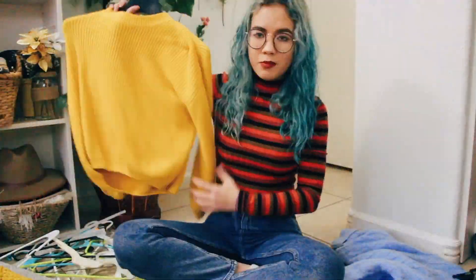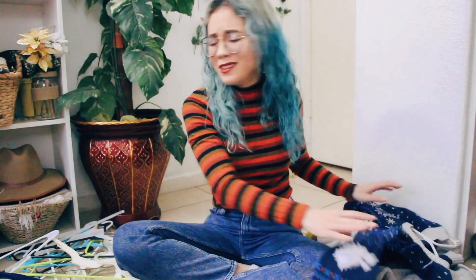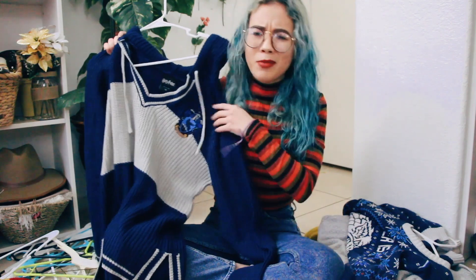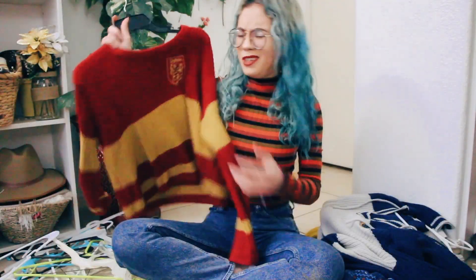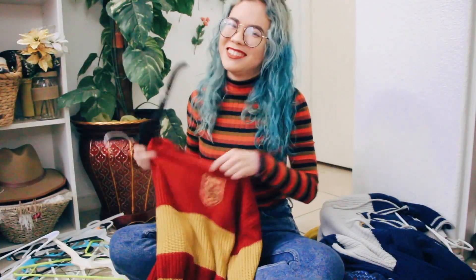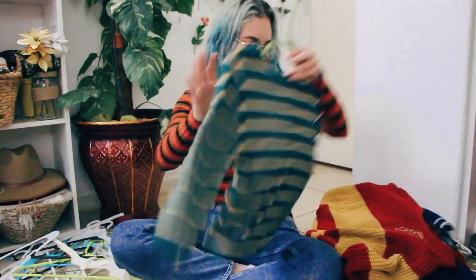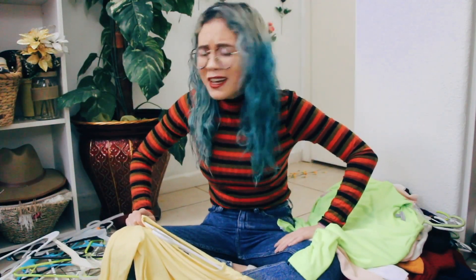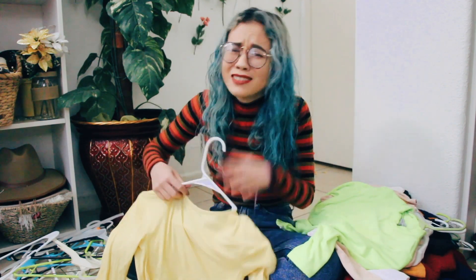Now on to the next category which is long sleeves, and this is a big category so I'm just gonna speed through it. 'Winter is coming' Game of Thrones — keeping. I guess we could guess by now that I'm keeping anything that's Game of Thrones and Harry Potter. Definitely getting rid of this — I'm just kidding, my best friend gave me this so keeping it. And come on, it's Harry Potter. I feel like I'm not getting rid of anything — I just love my long sleeve bodysuits, it's so hard to get rid of stuff.